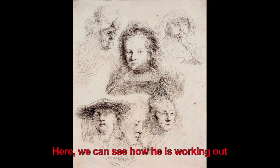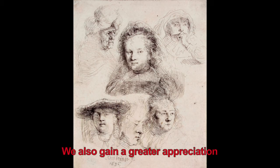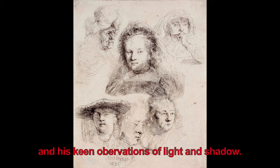Here we can see how he is working out various angles for portraits. We also gain a greater appreciation for his delicate use of line and his keen observations of light and shadow.